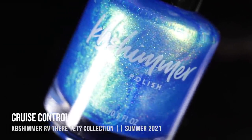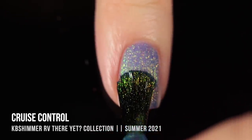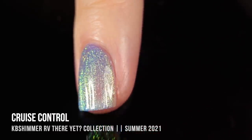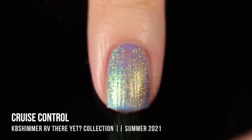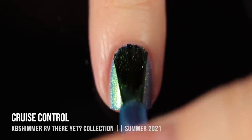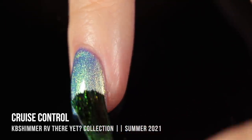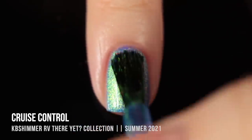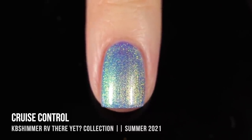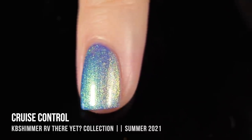Next up we have the shade Cruise Control, and this is just the color of summer right here. We have this super vibrant blue base with a color shifting shimmer running throughout — on the outer edges it looks green into gold, and in some lighting it looks kind of purpley pink. The color definitely grows more intense with more coats. I thought it looked absolutely perfect in two coats — it covered up my visible nail line and I really love this soft summery vibe.